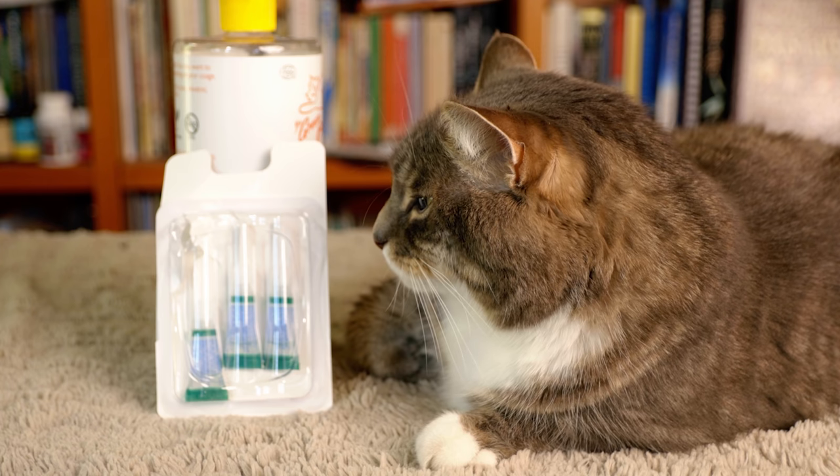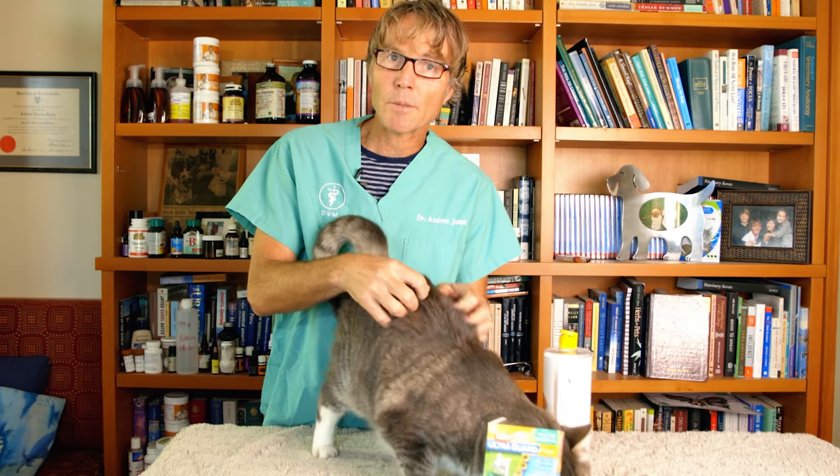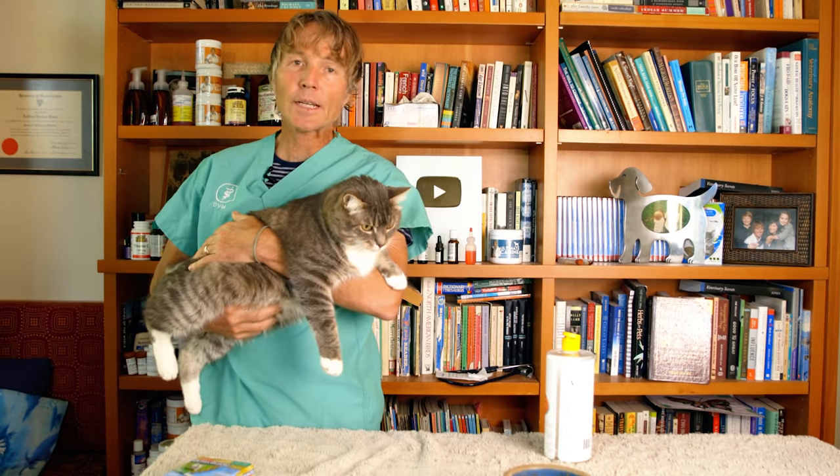In cats, the signs of poisoning include excessive drooling, vomiting, tremoring, hyper-excitability, seizures, and difficulty breathing. If it's left untreated, it can be fatal.